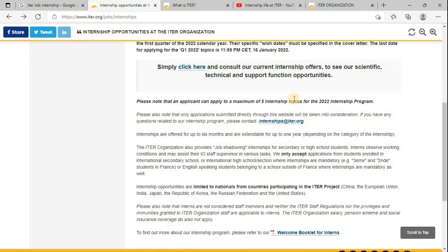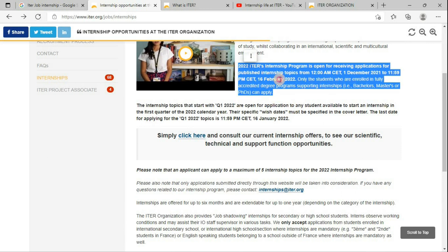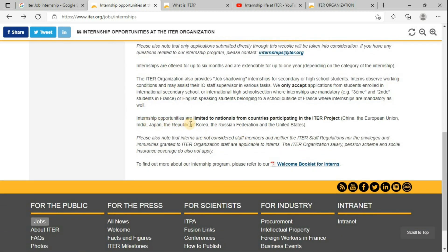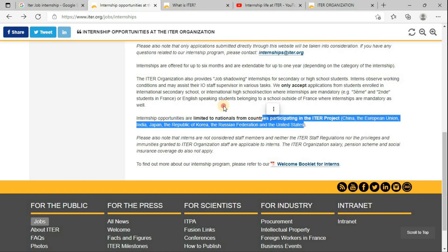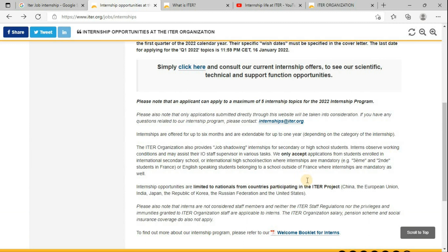The next question that may come to mind is whether there is any limitation on nationality for this international organization. Yes, there is a limitation. Internship opportunities are limited to nationals from countries that are participating in the ITER project — specifically students from China, the European Union, India, Japan, the Republic of Korea, the Russian Federation, and the United States will only be eligible to apply for the internship program at ITER.